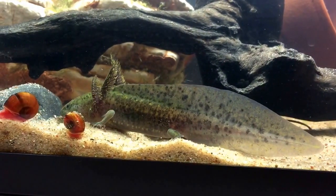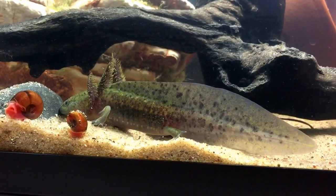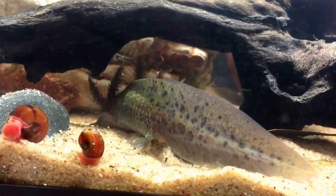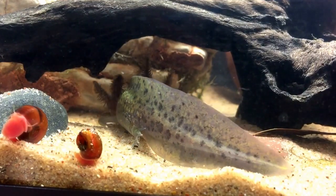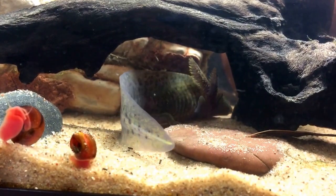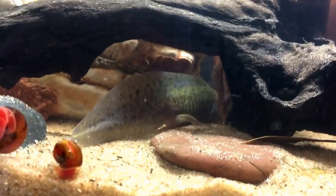These axolotl actually originate from Mexico — from actually two ponds — and sadly they are now extinct in their natural environment. Pollution and over-collection are the main reasons why these guys no longer exist in the wild.